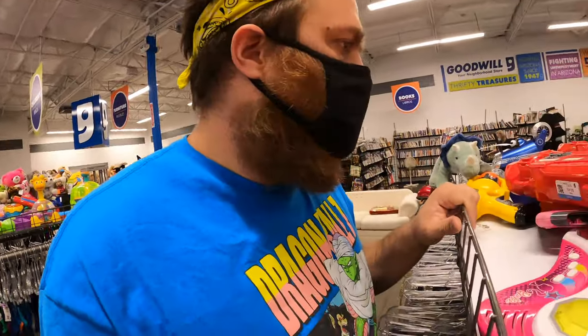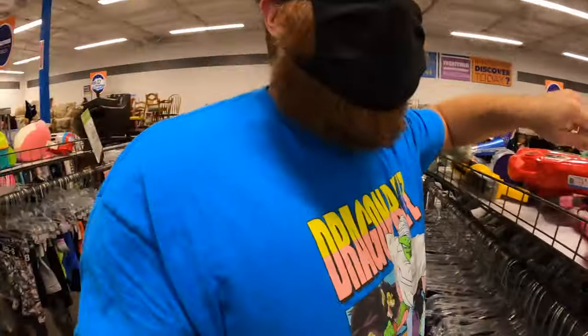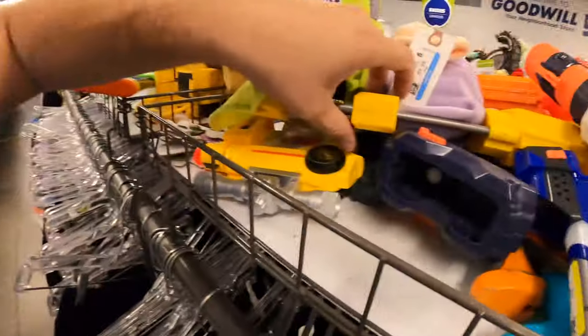I'm pretty excited rolling up to this Goodwill. I think about it a lot. It's just so far from home. We don't get to come too much. There's two of these here, and it's not a gun I sell a ton of, but it's always a good one to have at least one in my booth. They're $10 a piece.